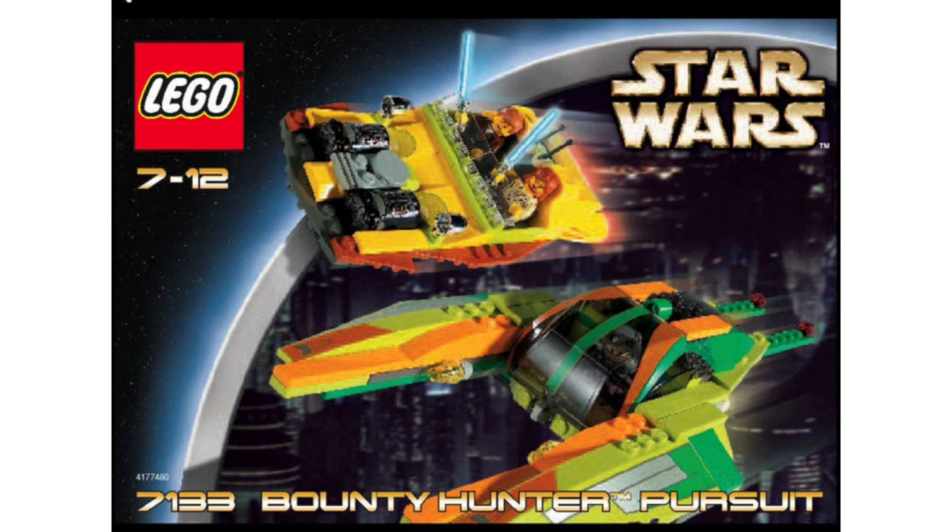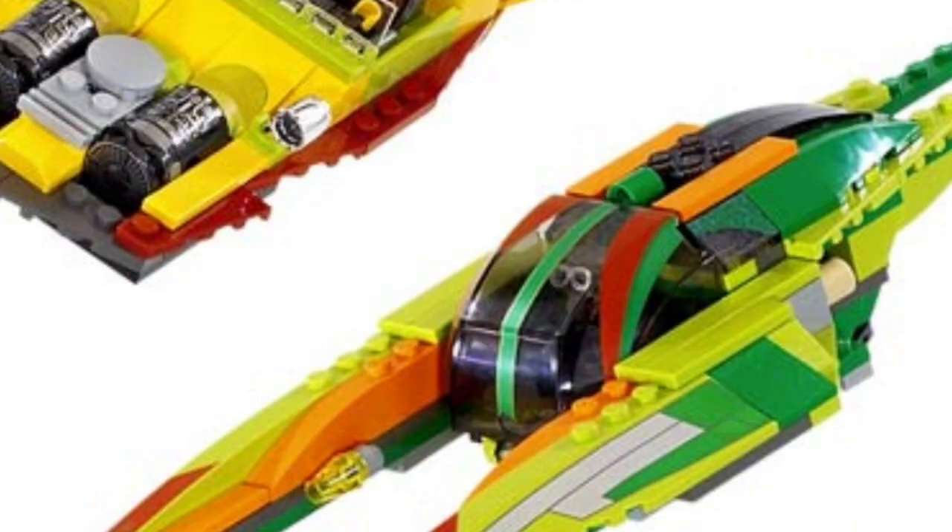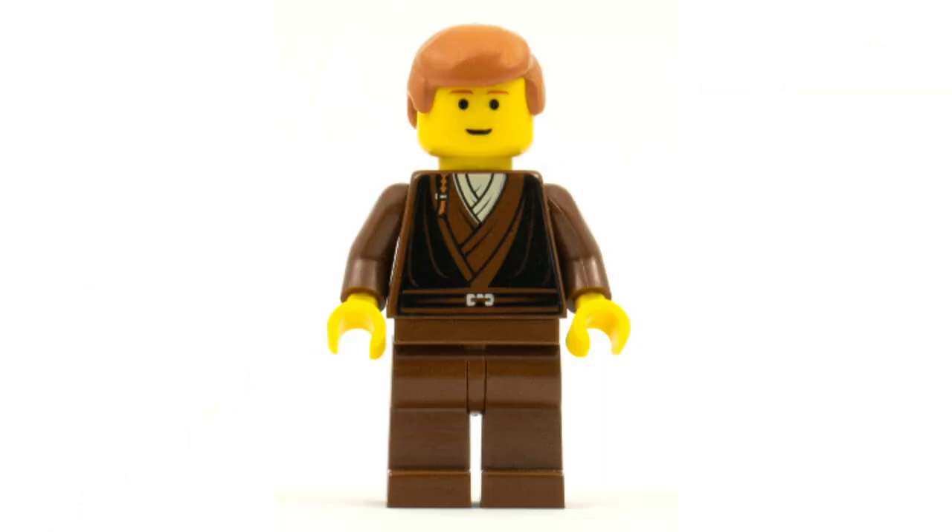Moving on to number 6, it's set 7133, the Bounty Hunters Pursuit. It cost $30 back in the day — about $48 in today's economy adjusted for inflation. I think it's a tad overpriced, if I'm being honest. It came with our first and only ever Zam Wesell, as well as our first and only of this scene, which we haven't gotten again in LEGO in the last 20 years. You also get Obi-Wan and Anakin, which was great.